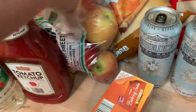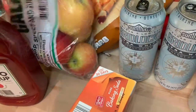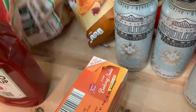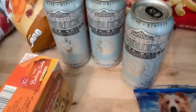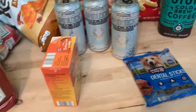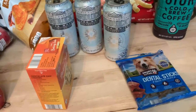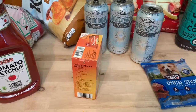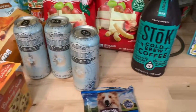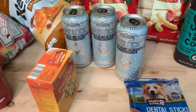I grabbed some gala apples — the small ones — great munching apples. My daughter and husband both enjoyed the ones we got from Trader Joe's, so I thought that'd be the fruit of the week. That's it! Between Dollar Tree and Aldi I spent about $30 total. Thank you so much, have an awesome week — please like, subscribe, and share, and give me suggestions on what videos you'd like to see!